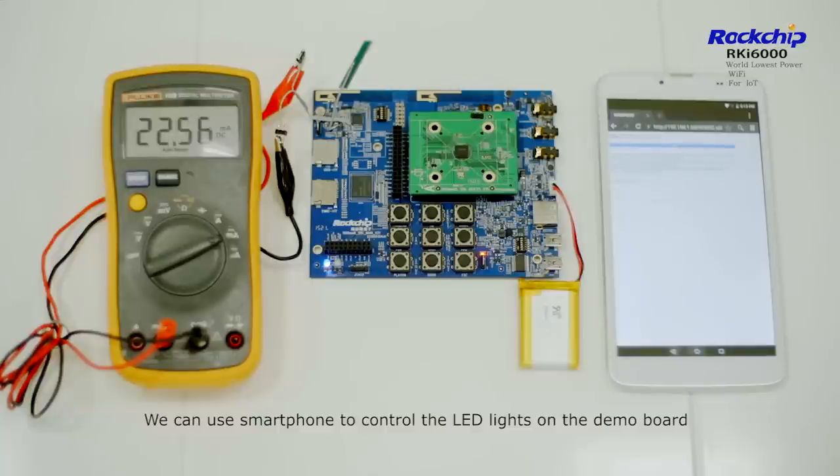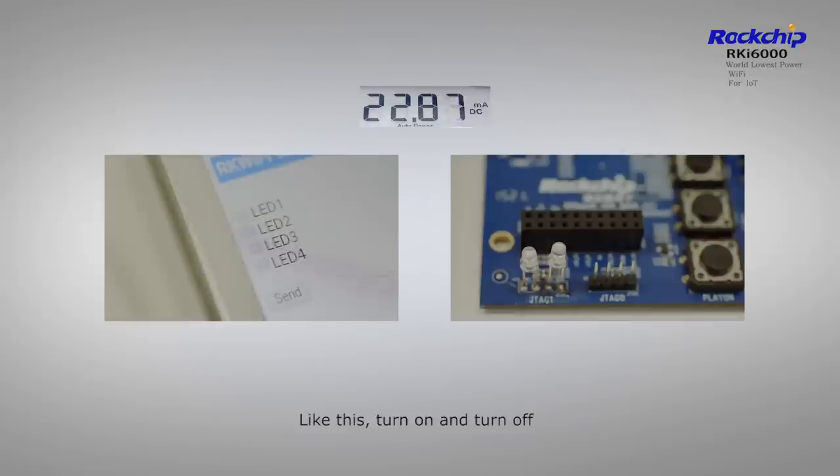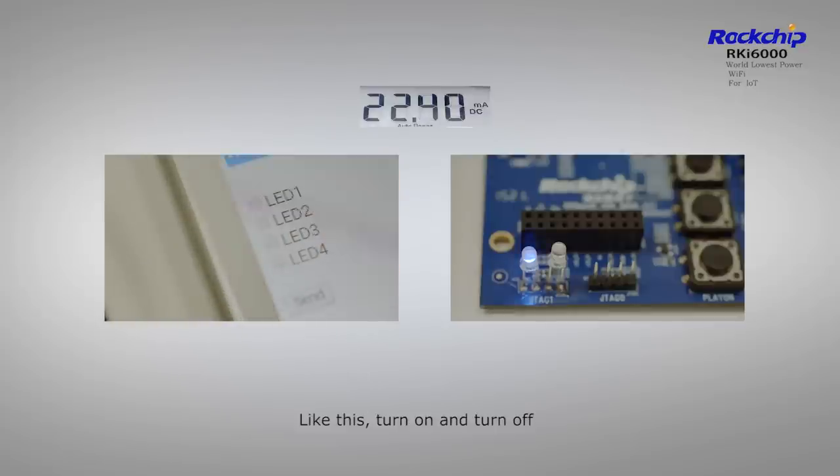We can use a smartphone to control the LED lights on the demo board. Like this, we can turn on and turn off.